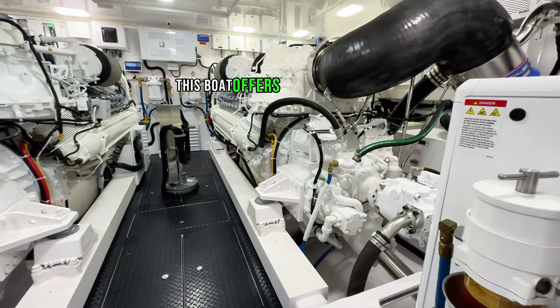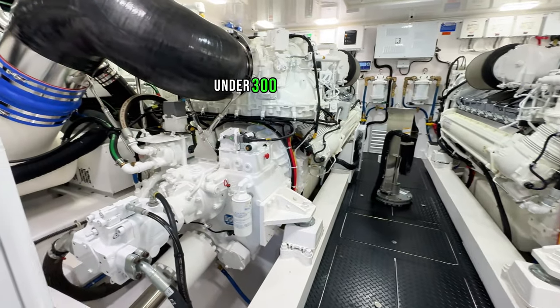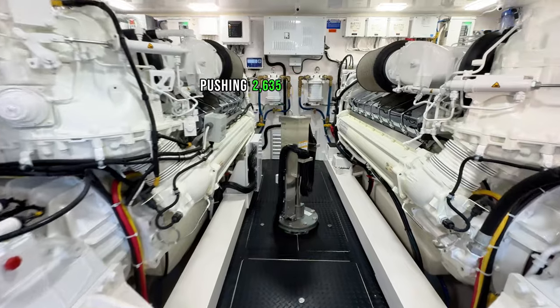When it comes to power, this boat offers twin MTU engines under 300 hours, each pushing 2,635 horsepower.